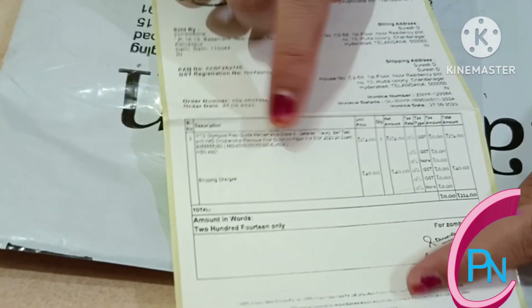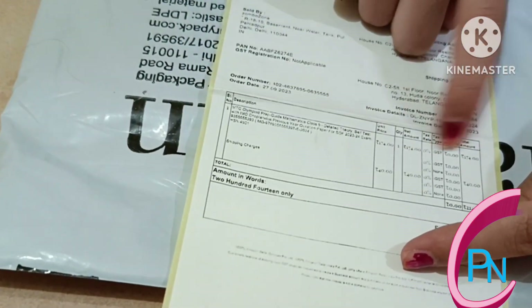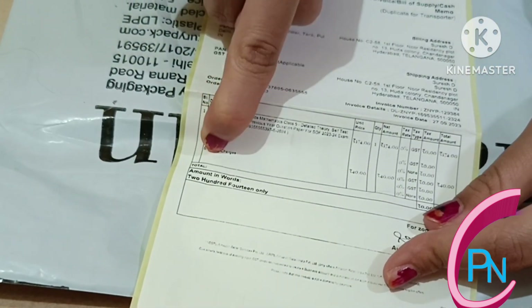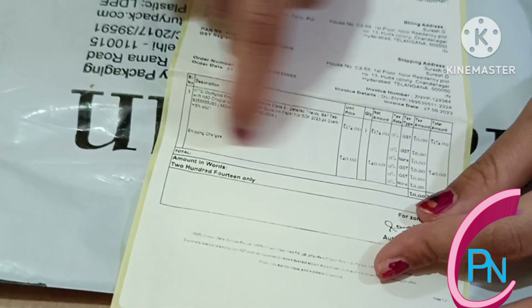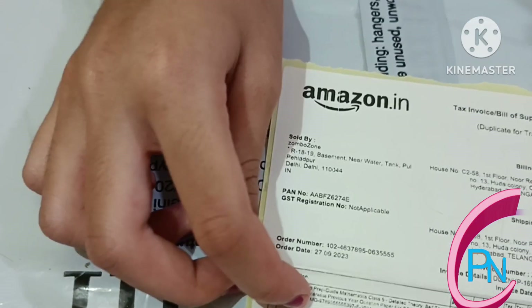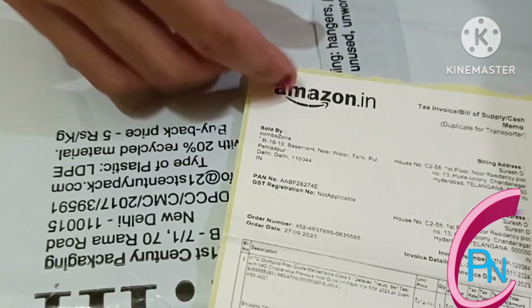This book's price is 174 rupees, but with shipping charges the total comes to 214 rupees. We ordered this on Amazon.